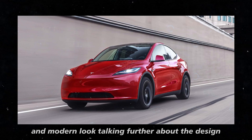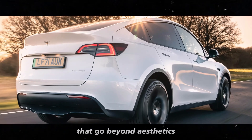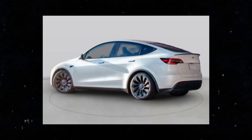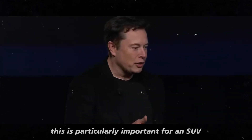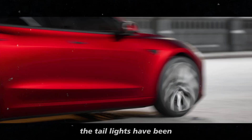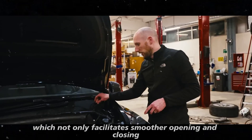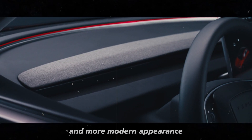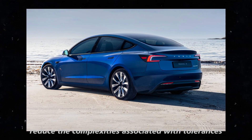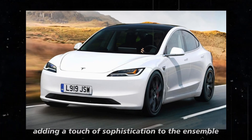The rear of the Model Y Juniper has also undergone significant changes that go beyond aesthetics. The rear diffuser is now more aggressive, designed to reduce rear lift at high speeds, improving vehicle stability — particularly important for an SUV that promises such impressive performance. The taillights have been entirely repositioned onto the trunk lid, which not only facilitates smoother opening and closing, but also gives the car a cleaner and more modern appearance. They adopt a thinner design and a C-shape, adding a touch of sophistication.